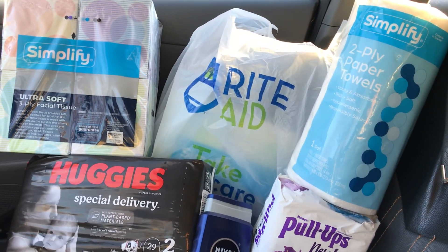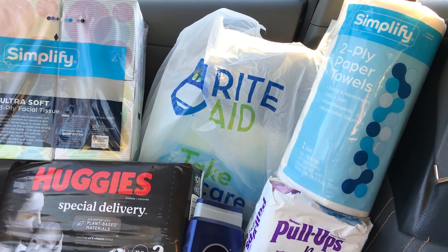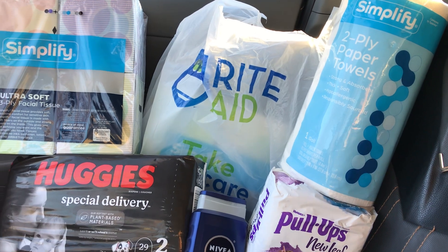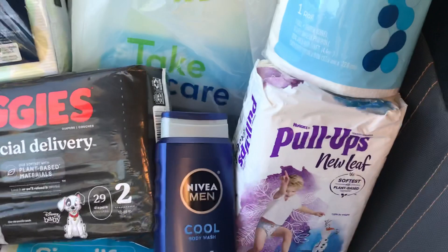I also had a purchase-based coupon of $5 off $25 or more, as well as a $3 off $20 or more Catalina coupon that I received from shopping last week, which was going to expire today.